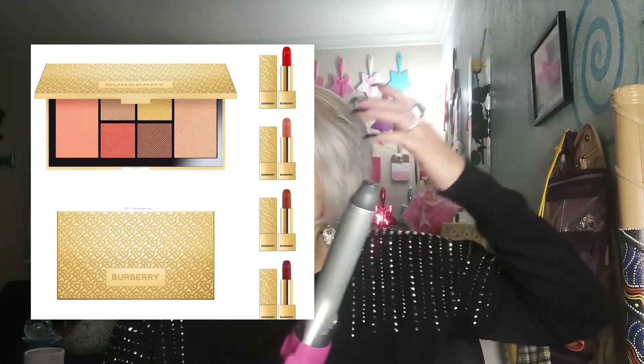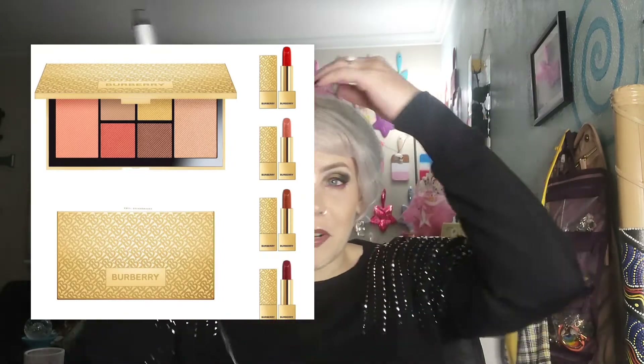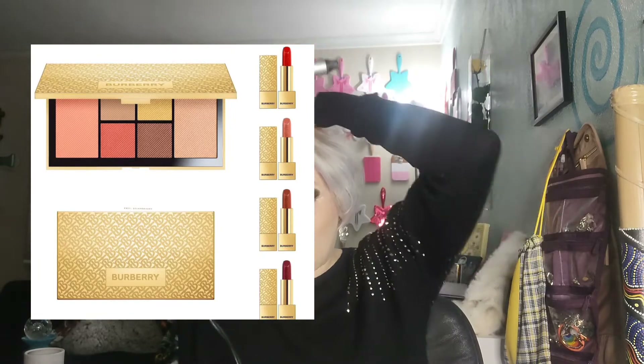I love the smell of Burberry perfumes. None of them, as far as I'm aware, have patchouli, and I kind of require patchouli. It works really well with my natural oils and people stop me on the street like, 'What perfume are you wearing?' anytime I wear patchouli. So it's not for me, but I love the smell of it, especially on other people.